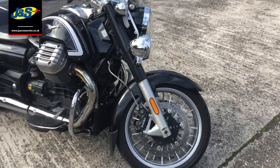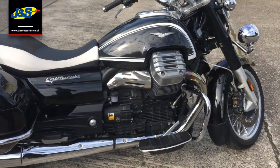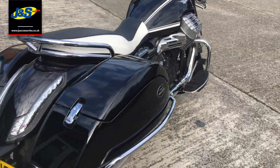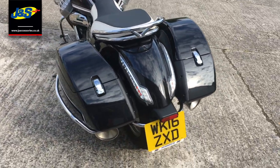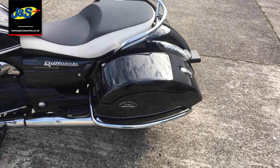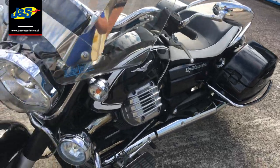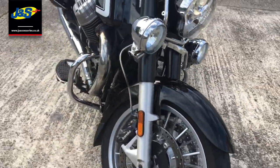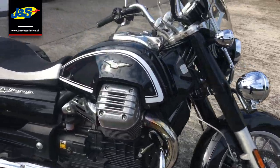So it's on a 16 plate, so it's a 2016 bike. We've got two really big panniers there so you can take everything you need with you. It's on just over 8,000 miles — 8,315 to be precise — and we'll get it started up for you.